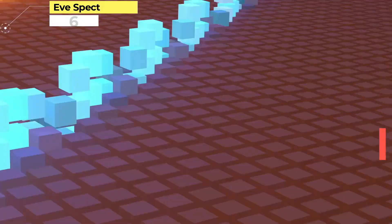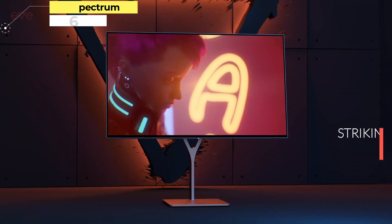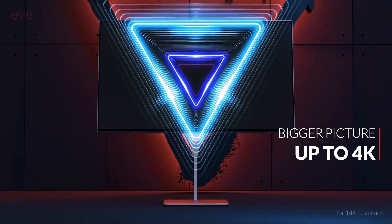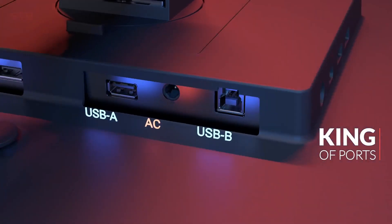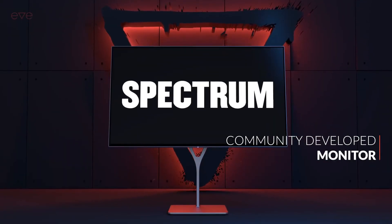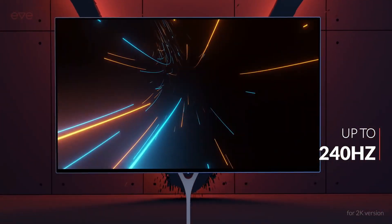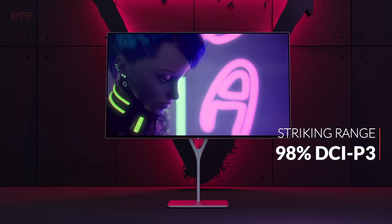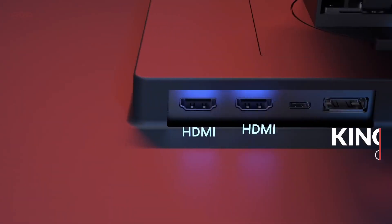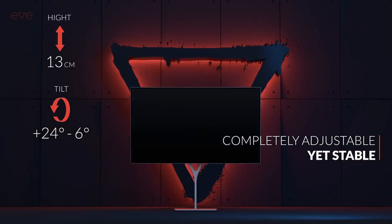Number 6: Eve Spectrum ES07-D03. After a rocky start with its ill-fated foray into the world of tablets, Eve has smashed it out of the park with the Spectrum ES07-D03. It's a beautifully designed gaming monitor with a stunning LG panel and all the features you could possibly want from a modern screen. That's the result of a crowd-designed creation process, and it certainly looks like it's paid off — except for those wanting decent HDR, with a peak luminance of 750 nits.